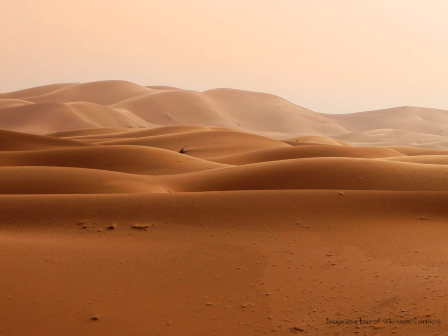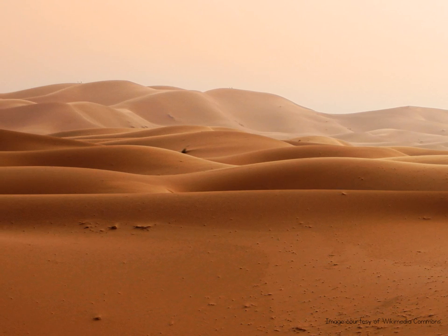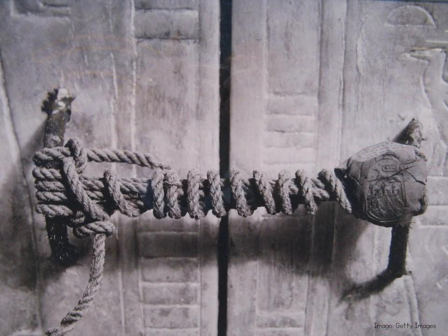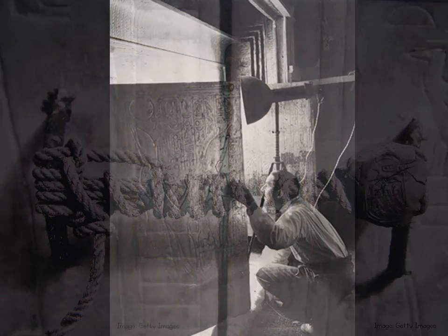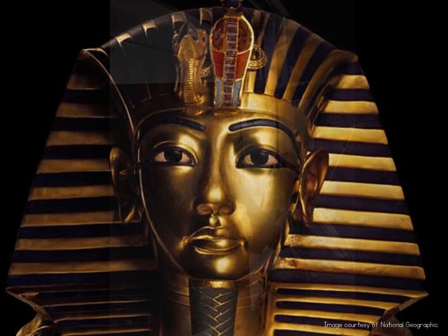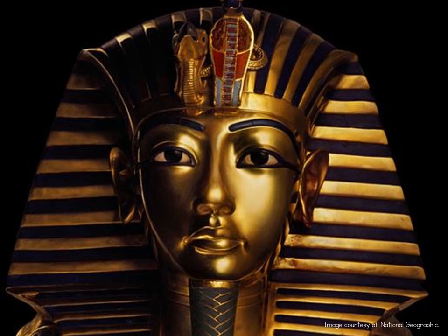As you go down the steps it gets cooler and darker, so you bring torches to light the way, until finally you reach the bottom and find a corridor. At the end of the corridor you find a set of carved stone doors, held shut for thousands of years by rope and a clay seal. Very carefully you break the seal, you unwind the rope, and with an enormous creak you swing open the doors — and inside you find the tomb of Tutankhamun. You've just followed in the footsteps of one of the most famous archaeologists of all time, Sir Howard Carter.